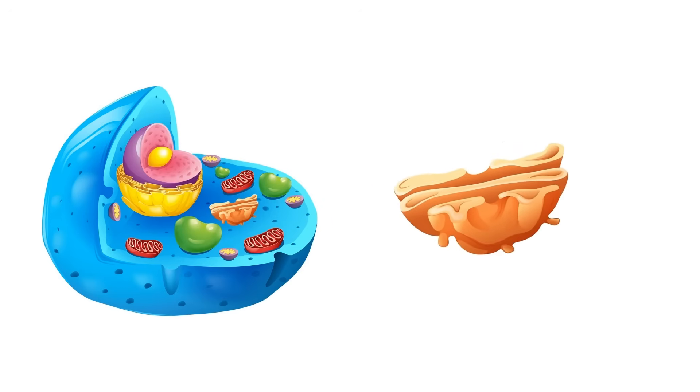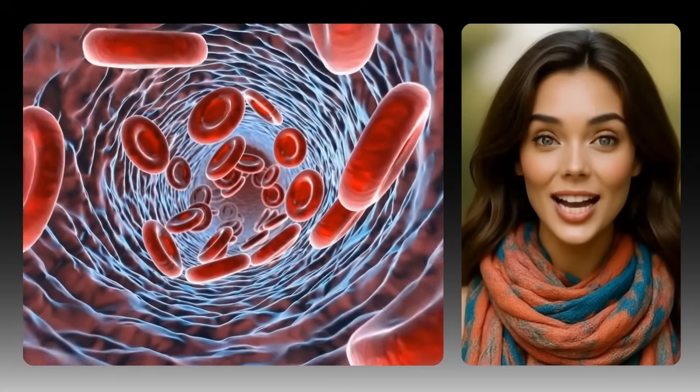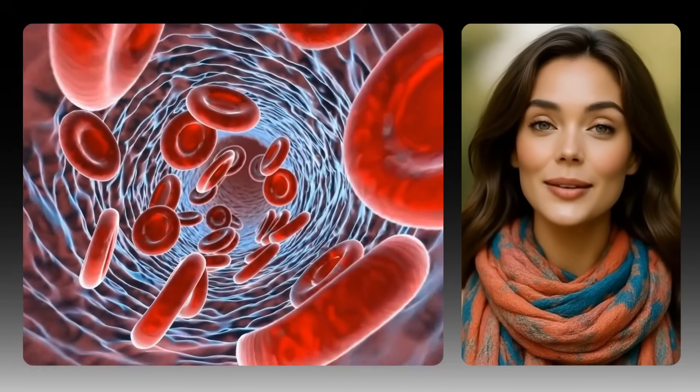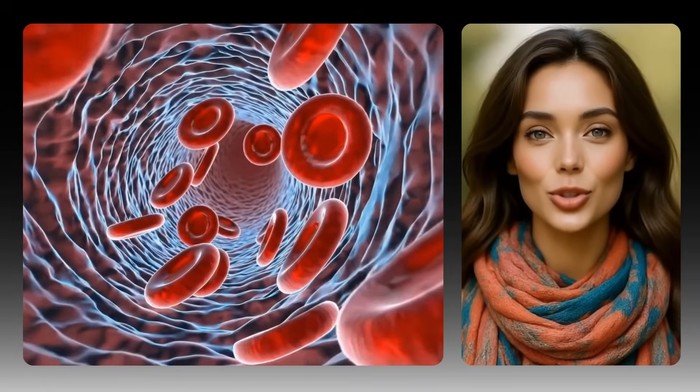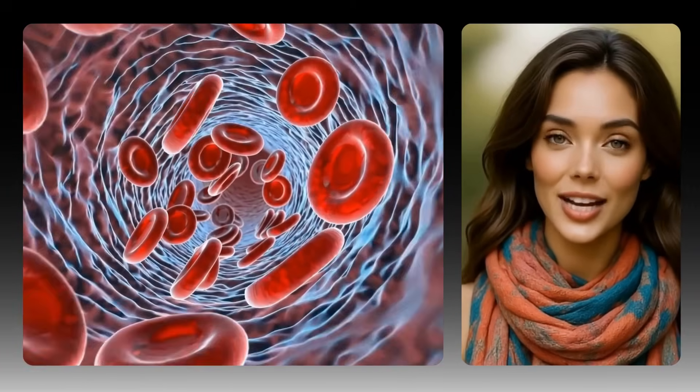Each of your 37 trillion cells is like this tiny self-sufficient city, and you are the mayor of them all without even knowing it. Now that we know our cells are like tiny cities with workers and power plants, let's talk about something super important: fuel. Just like a real city needs food, water, and resources to keep running, so do your cells. Every time you eat a meal or drink water, you're actually feeding trillions of hungry cells. Your digestive system breaks food down into nutrients like glucose and vitamins, and your blood acts like a delivery service — carrying those nutrients and oxygen to every cell's doorstep.